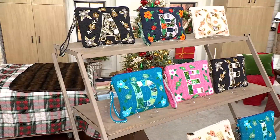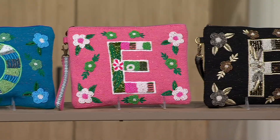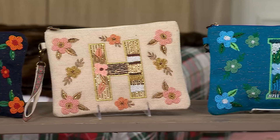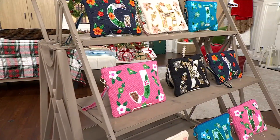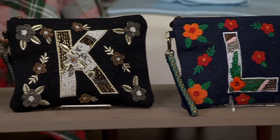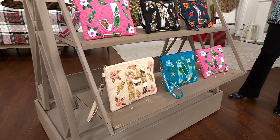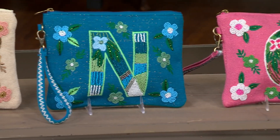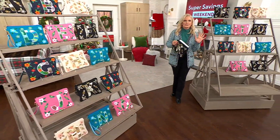I'm thinking of these for the holidays, for the teachers, for my daughters, but I'm also thinking about these for upcoming birthdays. They're just such a beautiful gift and they're so much bigger than they look on QVC.com. I just saw them for the very first time and they're huge — like 10 inches by 7 and a half inches with a 6 and three-quarter inch wristlet strap. You can take that wristlet strap off and have it as a little clutch if you want to go out at night.